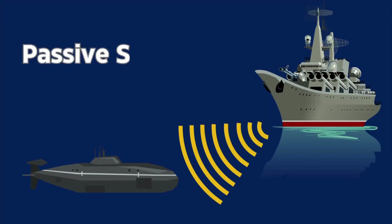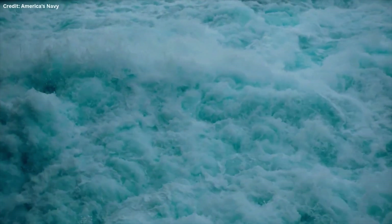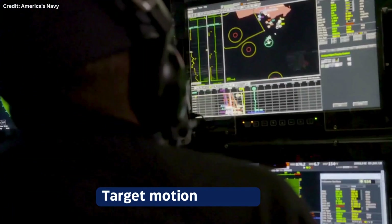Then there's passive sonar, which operates very differently. Instead of sending out sound waves, it uses hydrophones to listen for sounds in the water, like the hum of machinery or the distinctive churn of propellers. It doesn't emit any sound itself, making it a stealthier choice — ideal for covert operations. The drawback? Passive sonar can't determine exact range on its own; it only gives bearing. To get range, operators rely on techniques called target motion analysis, or TMA.